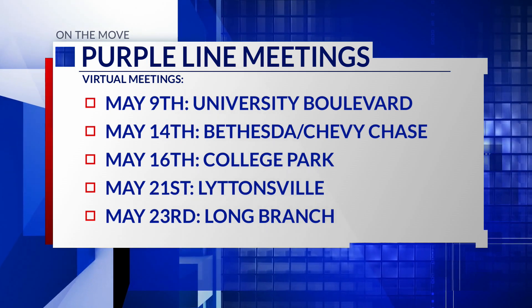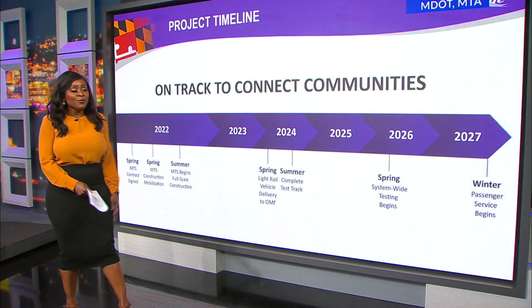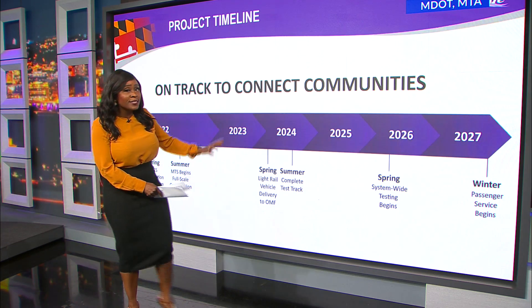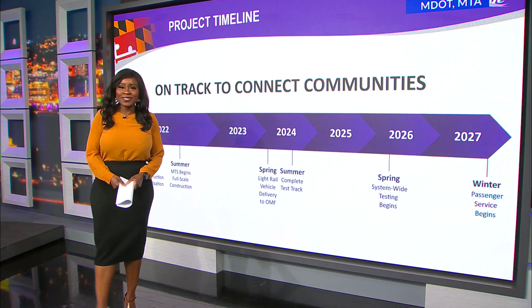That list is on your screen right now and you can also see it on the website. People are just waiting for this light rail to be up and running. According to the timeline shown during that virtual meeting today, the Purple Line is scheduled to open for service by winter 2027.